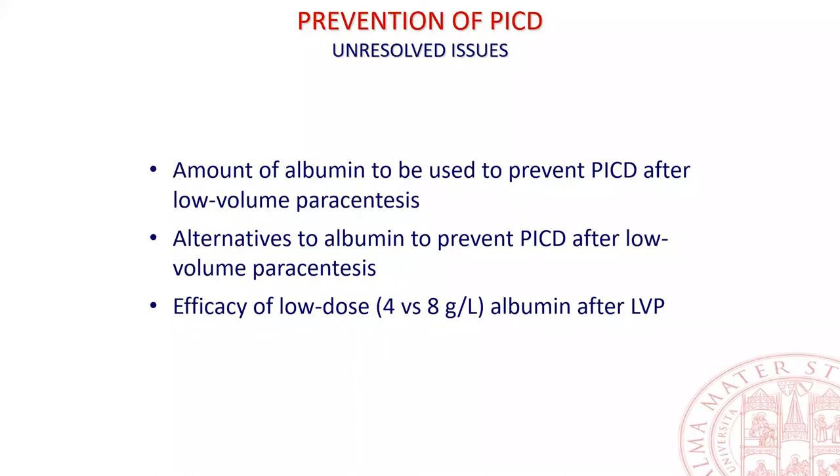We still have unresolved issues regarding the prevention of paracentesis-induced circulatory dysfunction: the amount of albumin to be used after low-volume paracentesis, alternatives to albumin after low-volume paracentesis, and the efficacy of low-dose albumin after large-volume paracentesis.